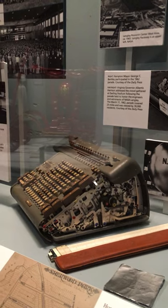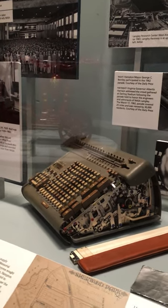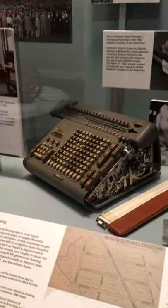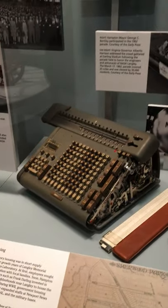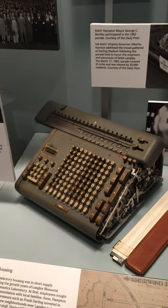The way the system worked, the engineer would come to the computing lab and he would literally check out a mathematician to take back to his experiment. She would bundle up her Frieden machine, go to her new office, and work with that experimental project until it was completed.